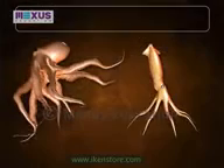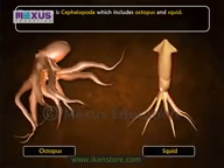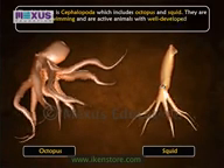The third class is Cephalopoda, which includes octopus and squid. They are adapted for swimming and are active animals with well-developed sense organs and nervous system.